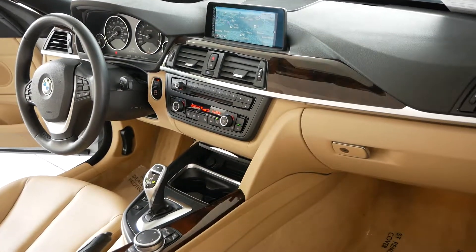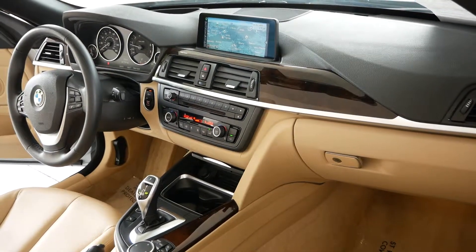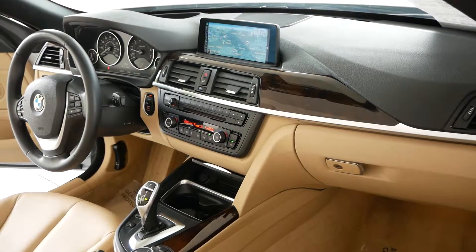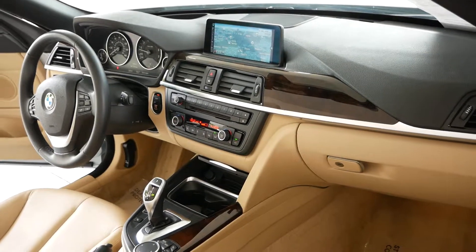Come on in. We would love to make a lifetime client out of you. We also have our very own service department, which is unusual for a pre-owned dealership.